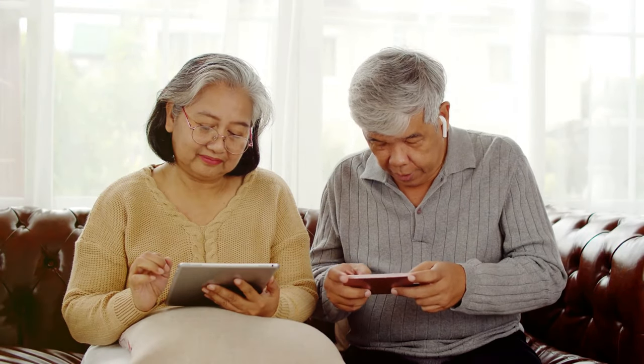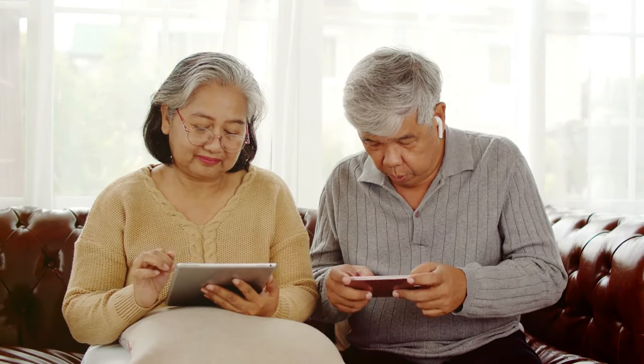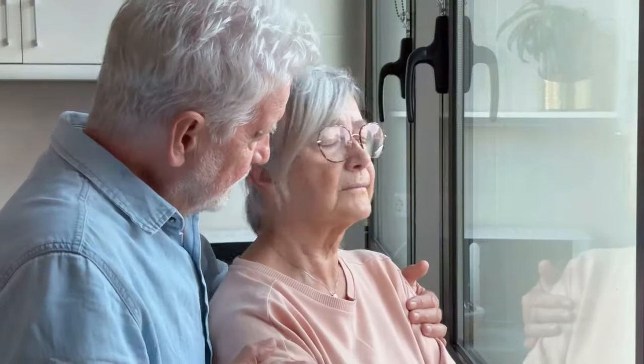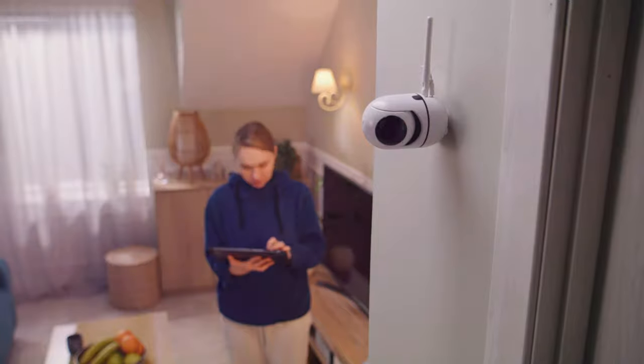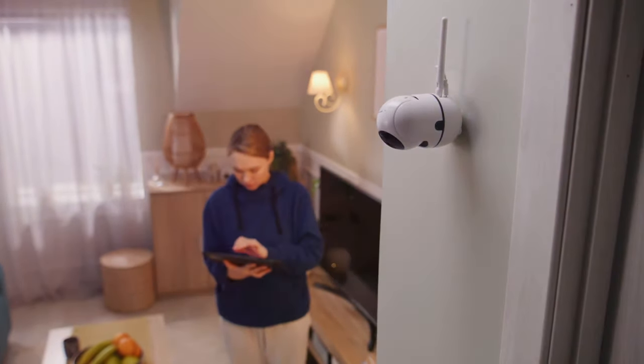Now that we've covered the must-have security tech, let's talk about choosing the right security system for your needs. Security systems are essential for seniors to ensure their safety. Modern security systems come with features like motion detection, emergency alerts, and remote monitoring. These systems can be easily installed and provide peace of mind for both seniors and their families.